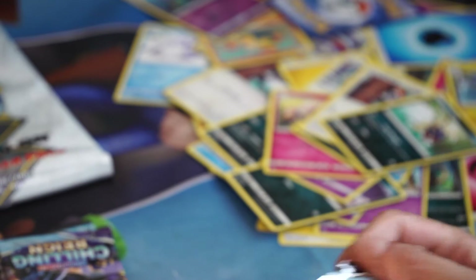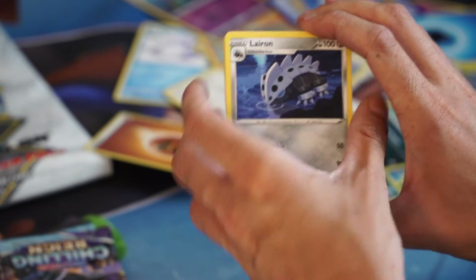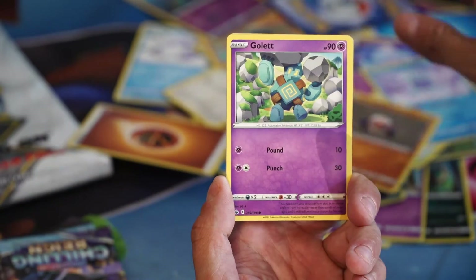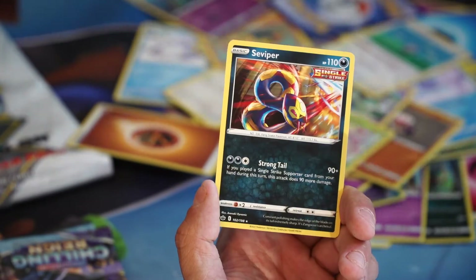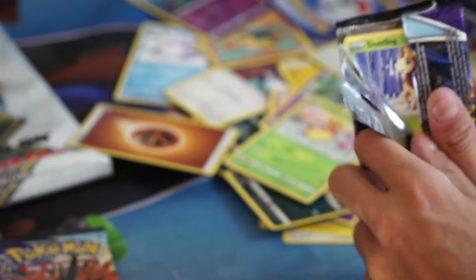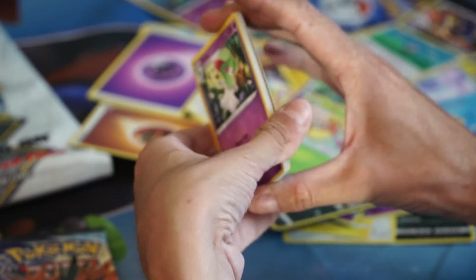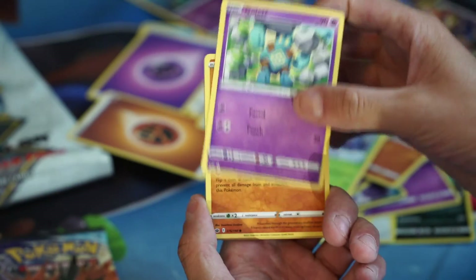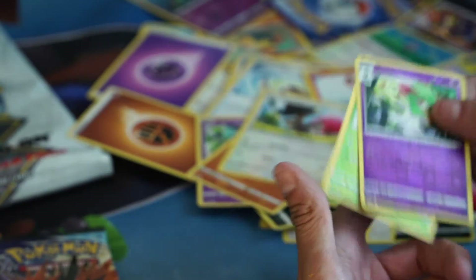Alright, we got our four Chilling Reign packs now. Rock energy, Lairon, Hattrem, Palpitoad, Castform Snowy Form, Clobbopus, Gulpin, Ledyba, Latias — Latias is our reverse. And it's a Viper — non-holo garbage. Just getting garbage. Can we do it? Chilling Reign has been so good to us. Curlia is our reverse, and a Sawsbuck — non-holo.